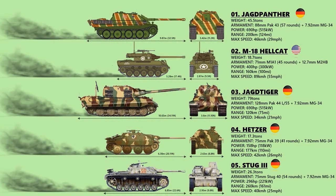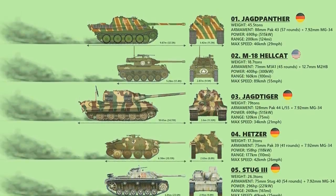And that, guys, was the 10 best tank destroyers during World War II. Thank you guys for viewing. Bye-bye.